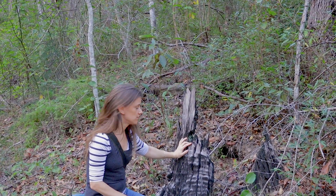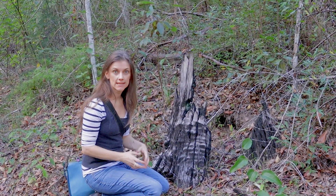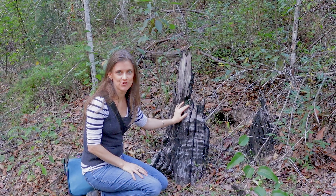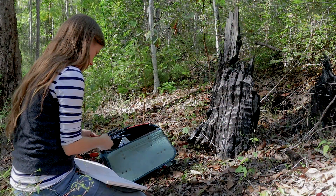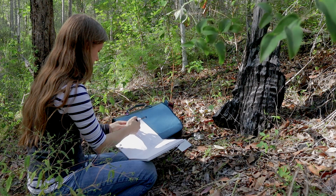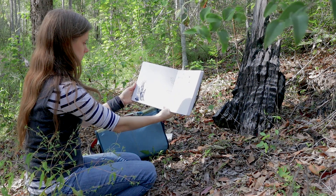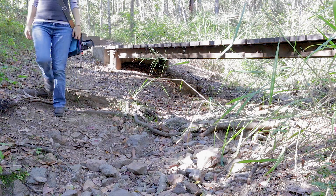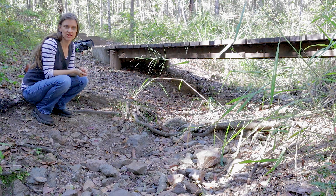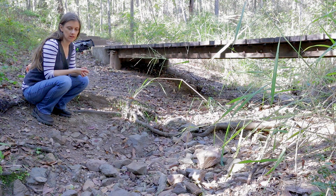Here's a tree stump that's been burned. Fire is a really important element in ecosystems in Australia — some plants need fire to regenerate. I'm going to sketch this burnt stump in my journal. Here's a dry creek bed. It doesn't look like there's much here at the moment, but when it rains this is going to fill up and create its own aquatic ecosystem.